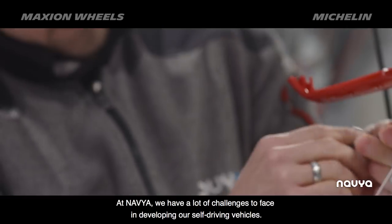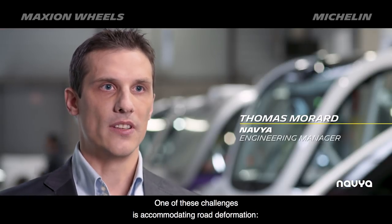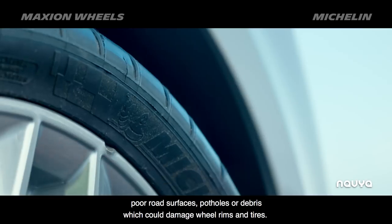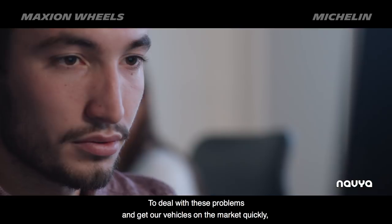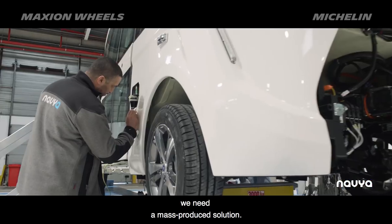At Navia, we have a lot of challenges to face in developing our self-driving vehicles. One of these challenges is accommodating road deformation, poor road surfaces, potholes or debris which could damage wheel rims and tires. To deal with these problems and get our vehicles on the market quickly, we need a mass-produced solution.